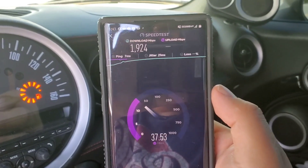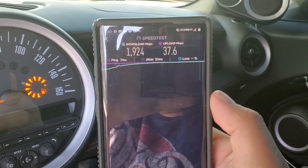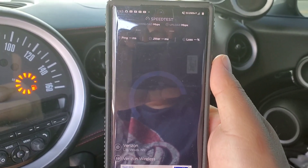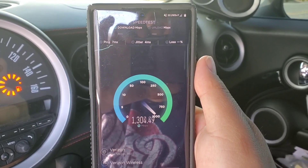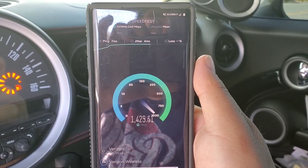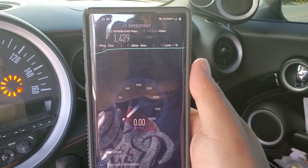As you can see, we got sub-10 pings — jitter was a little off, but we can run another test. It's been pretty consistent speeds, and as you can see the ping stays under 10. Las Vegas is not an announced market for millimeter wave yet; we are still in the testing phases as we speak.